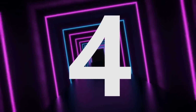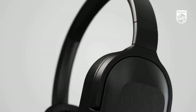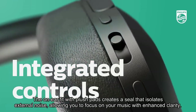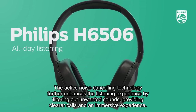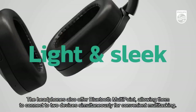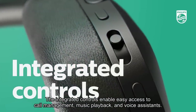Number 4. The Philips H6506 headphones offer impressive features and a budget-friendly price, making them an effective choice for noise-cancelling. The on-ear fit with plush pads creates a seal that isolates external noise, allowing you to focus on your music with enhanced clarity. With 32mm drivers, these headphones deliver deep bass and clear, detailed sound. The active noise-cancelling technology further enhances the listening experience by filtering out unwanted sounds, providing clearer calls and an immersive experience. The headphones also offer Bluetooth multi-point, allowing them to connect to two devices simultaneously for convenient multitasking. The integrated controls enable easy access to call management, music playback, and voice assistance.